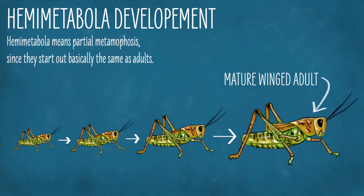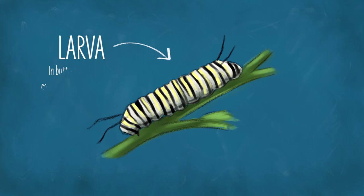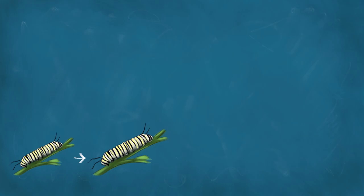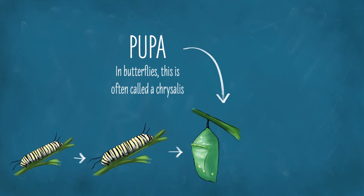But if you know two things about butterflies, you probably know that as babies, they look nothing like butterflies. Butterflies do not hatch out as little wingless butterfly nymphs, but something very different: a larva. Butterfly larvae are generally referred to as caterpillars. While nymphs look like adults, larvae do not. Larvae such as caterpillars hatch out very different from adults — they generally look different, act different, eat different things. In butterflies, the pupa is often called a chrysalis.